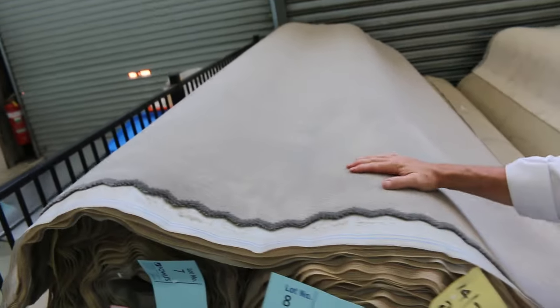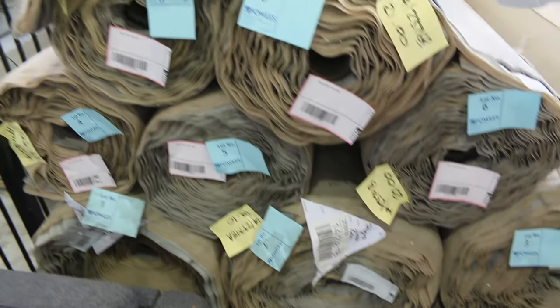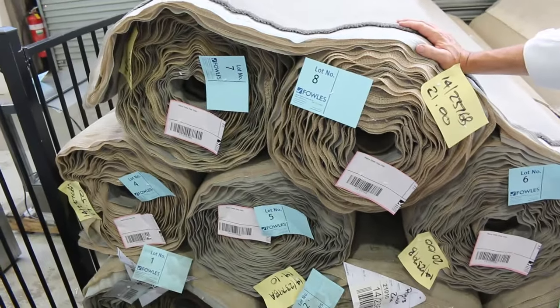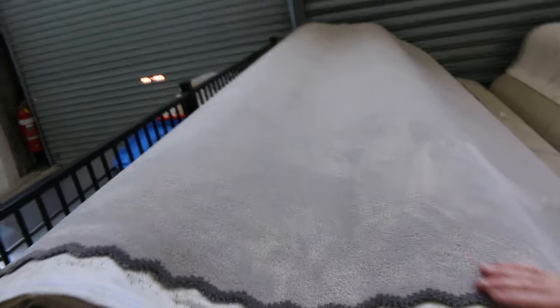We've got the beautiful quality Solution.on plush pile there. Big rolls - you'll see anywhere from 20 to 30, maybe even up to 40 metres on some of these rolls. Lot number one all the way through to lot number eight - they're all the same. This is a first grade product which has just been discontinued. We're clearing it out; $40 a metre is where it's going to start from.